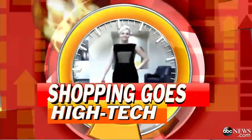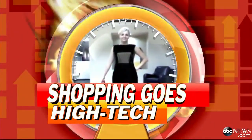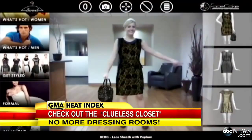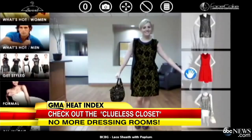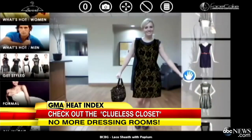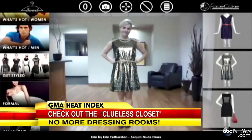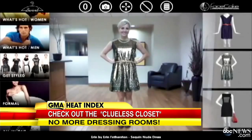The closet made famous in Clueless was the closet of the future. Now everyone can use it with a new technology that lets you try on clothing just by standing in front of a webcam. It's the Face Cake Virtual Try-On System, and it could free you from dressing rooms forever. ABC's Bianca Rodrigo has the story.